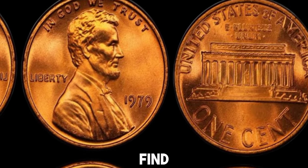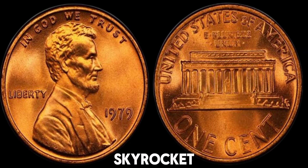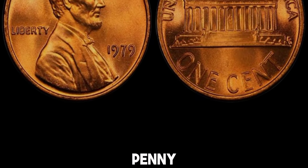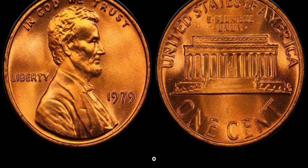If you're lucky enough to find a 1979 penny with an error, the value can skyrocket. Some errors can make a penny worth thousands of dollars. For example, a penny with a double die error on the obverse can be very rare and sought after by collectors.